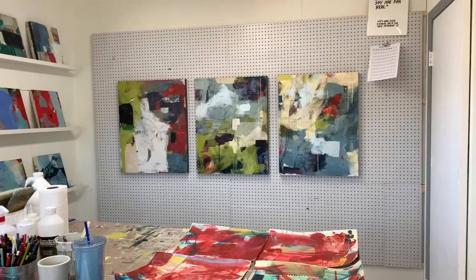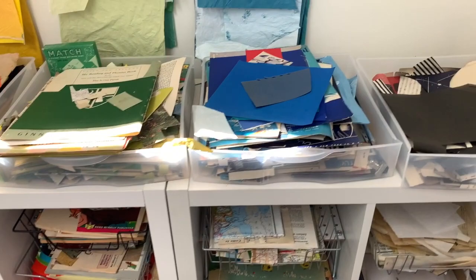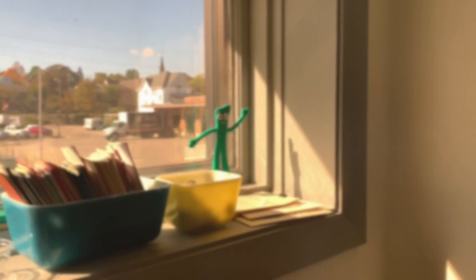I have a big work table for working flat, usually on works on paper, and a great pegboard wall for multiple pieces. Collage is an important part of my work, and organizing my collage materials is also really important. Generally, I sort by color.